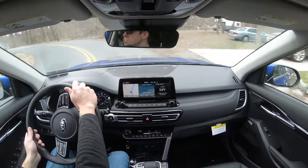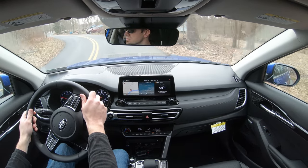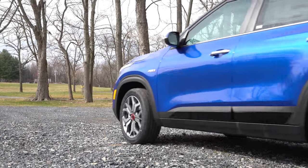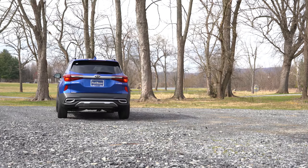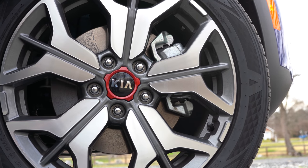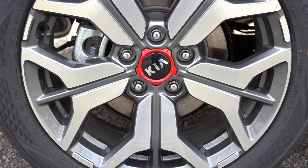Braking is equally important. The braking setup actually differs depending on the engine you go with. For the 2.0-liter, up front you get 11-inch ventilated front disc, and in the back a 10.3-inch solid rear disc. For the turbocharged engine, you get 12-inch ventilated front disc — a whole inch larger — and 11.2-inch solid rear disc, almost an inch larger in the back as well.